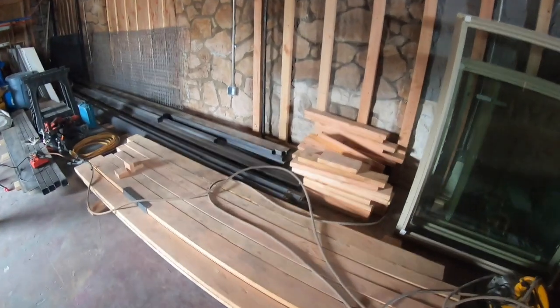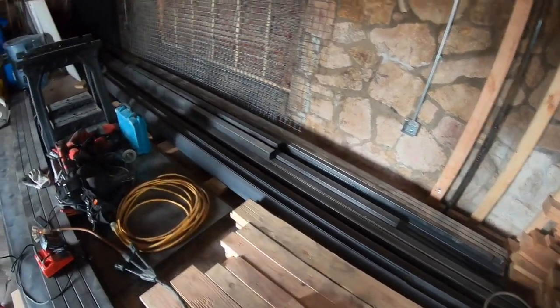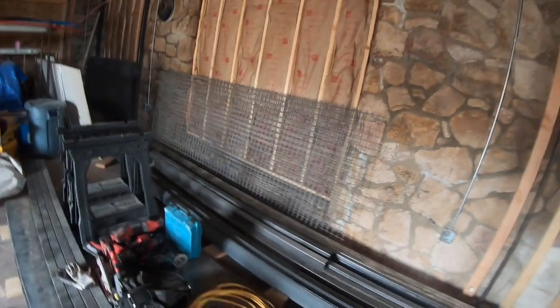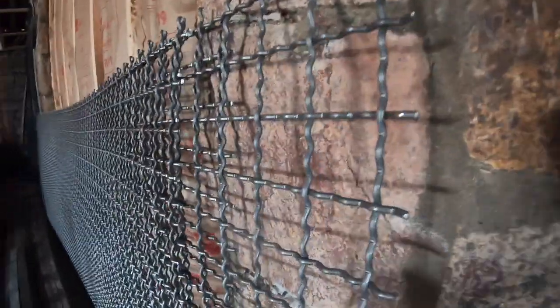As you guys can see, we've got a lot of supplies in. All of our steel has been delivered. All of this stuff right back here is expanded steel — it's really cool stuff, come take a look at it.